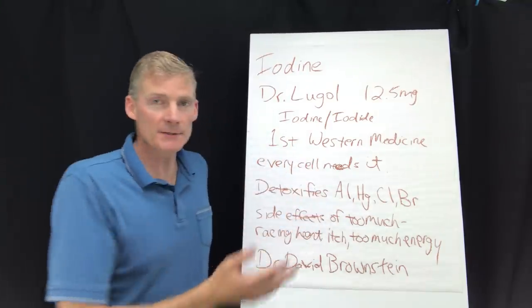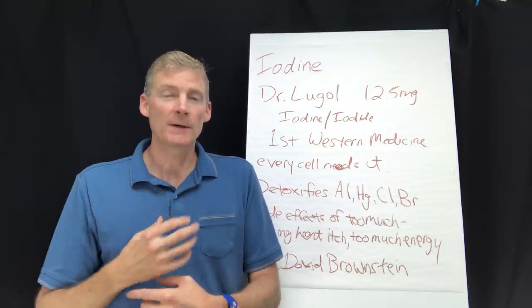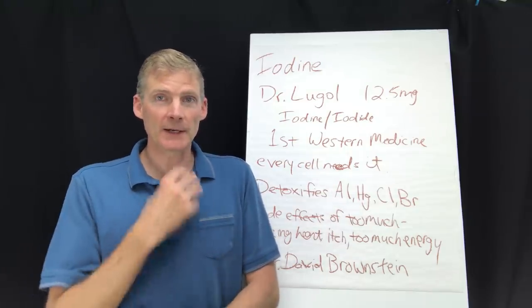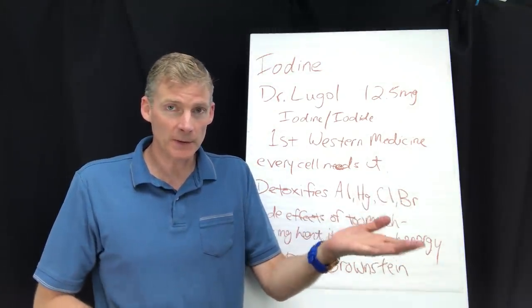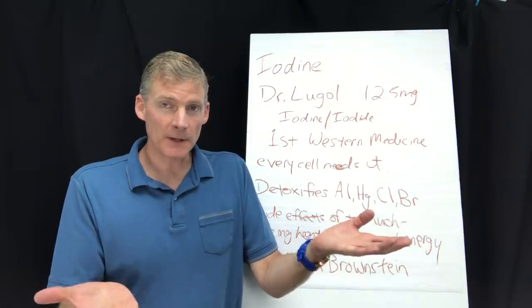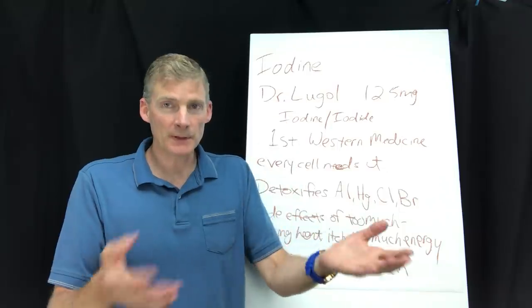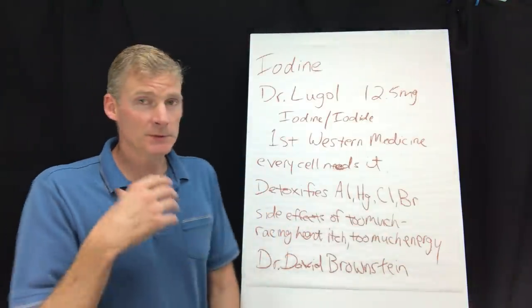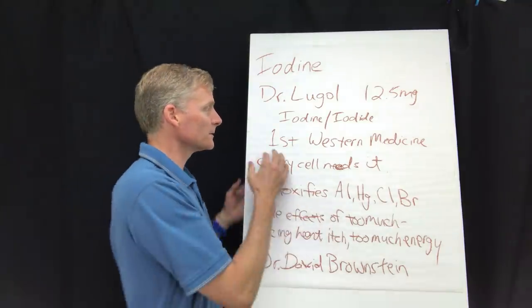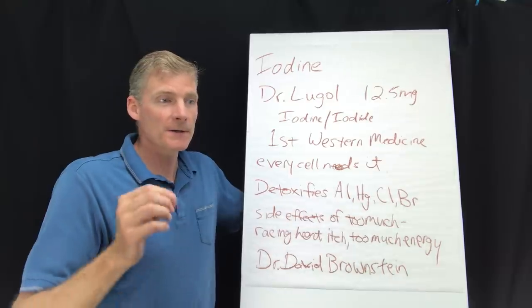Iodine was the first Western medicine — they gave it to people with goiter. The thyroid gets bigger because it's looking for iodine and actually swells up. So you give them the pill or liquid iodine for the symptom, and that's what Western medicine is: symptom, pill, symptom, pill. As opposed to trying to find the cause.